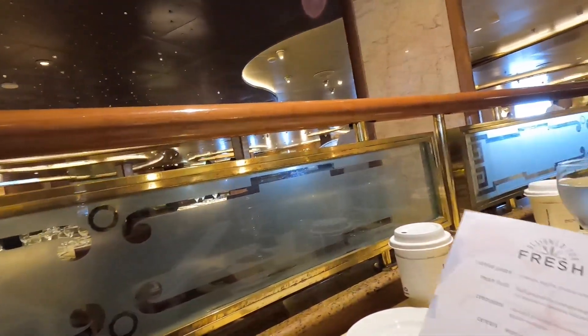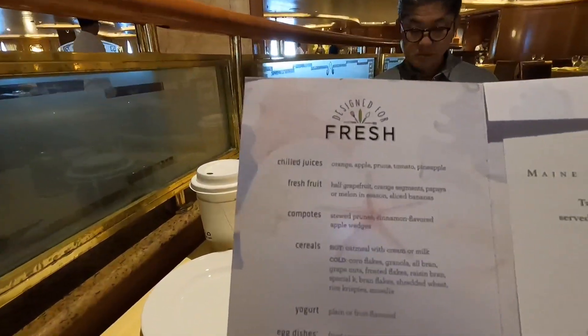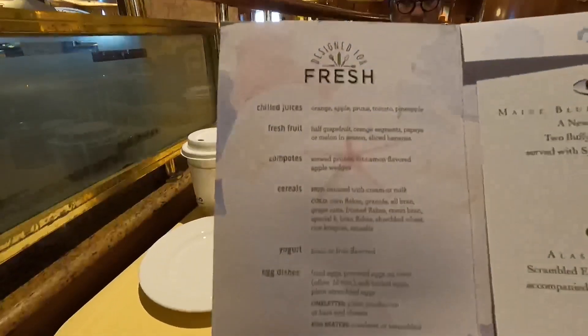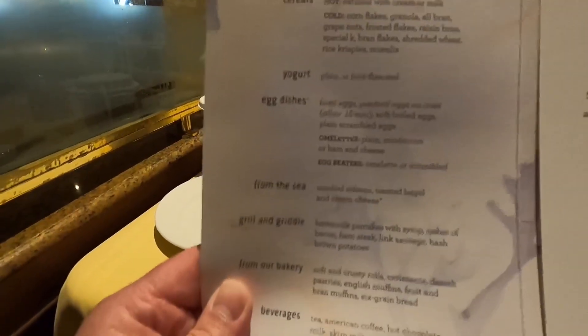Good morning, we're in the DaVinci dining room and we're gonna take you to breakfast. I had the GoPro going when we walked in but for whatever reason it decided to check out. Anyway, got it rebooted. I'm gonna show you the menu — they will bring you fresh pastries.